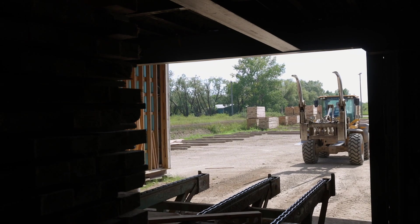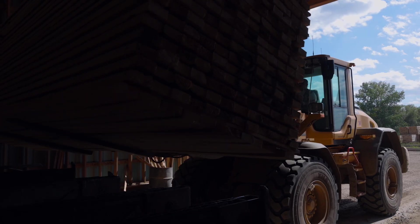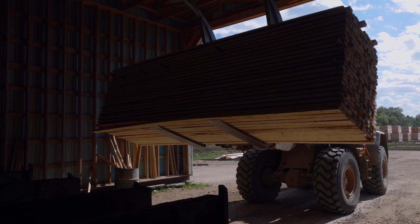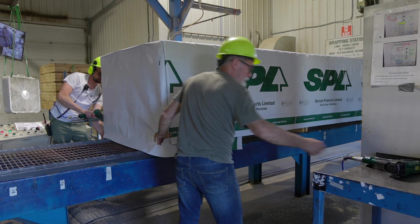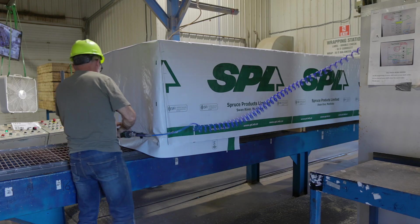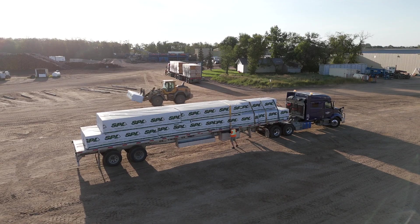The customers that Spruce Products supplies lumber to are located generally within a closer geographic area. We sell a lot into Manitoba, southern Manitoba, Saskatchewan, Northwest Ontario, and a little bit into southern Ontario.